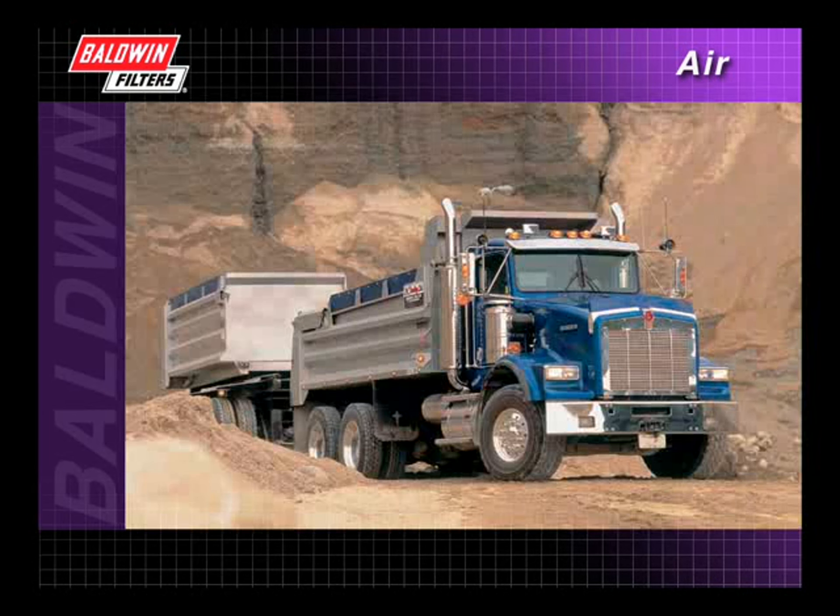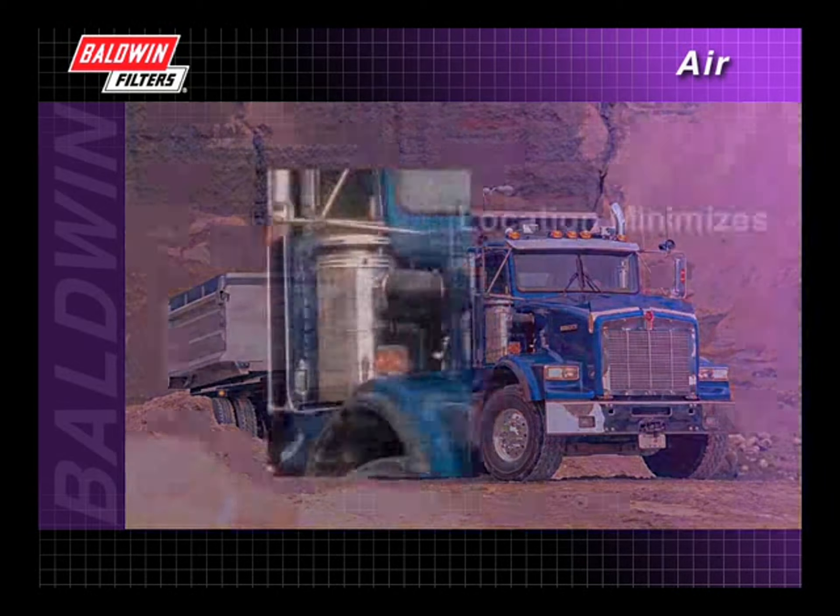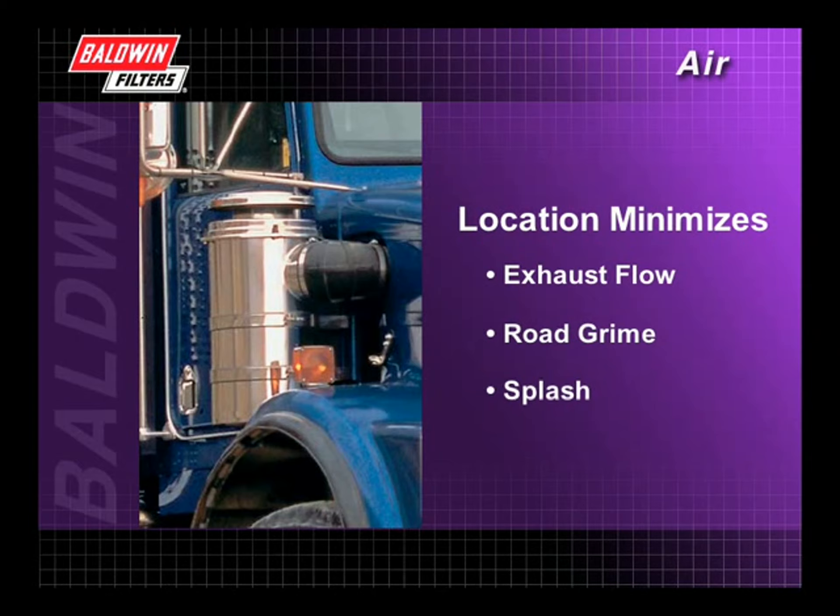Let's take a look at exactly how a typical air induction system works. The air induction system is designed to pull in outside air and should be located in an area that allows the least contamination. On this semi-tractor, the intake is located in a spot where exhaust flow, road grime, and splash will have minimum effect.